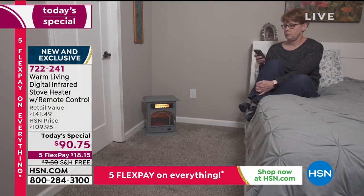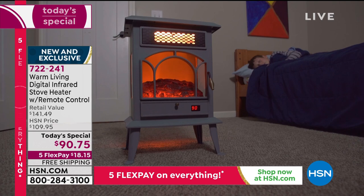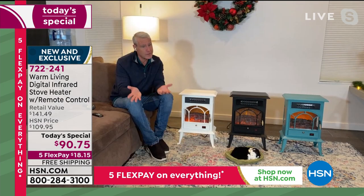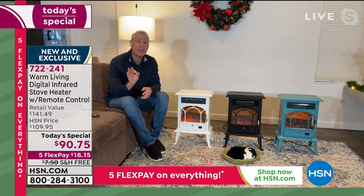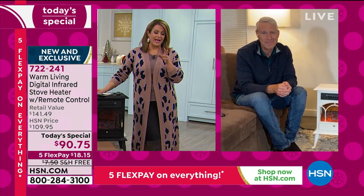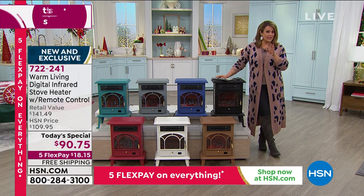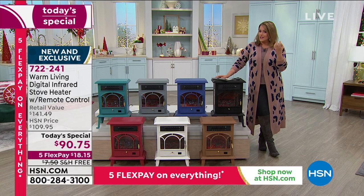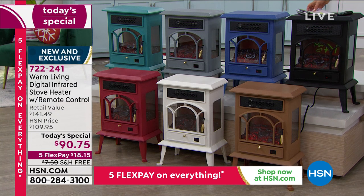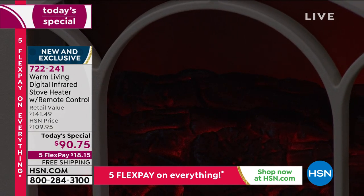Congratulations if you got one — you're going to love it. And if you send it to somebody, it's a little luxury that goes a long way. We all have someone in our family who's always cold. This is a great way to make sure they're cozy, safe, and warm this holiday season. Tonight we're not breaking the bank. The 21st century infrared technology heats like the rays of the sun — pleasant, soothing heat.